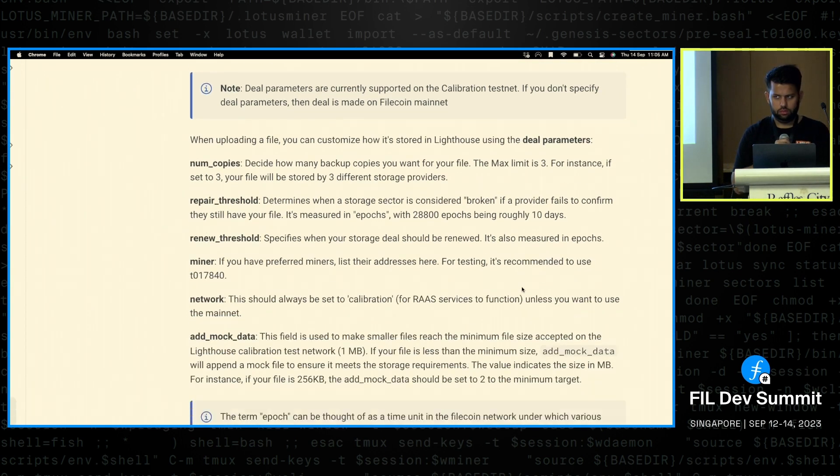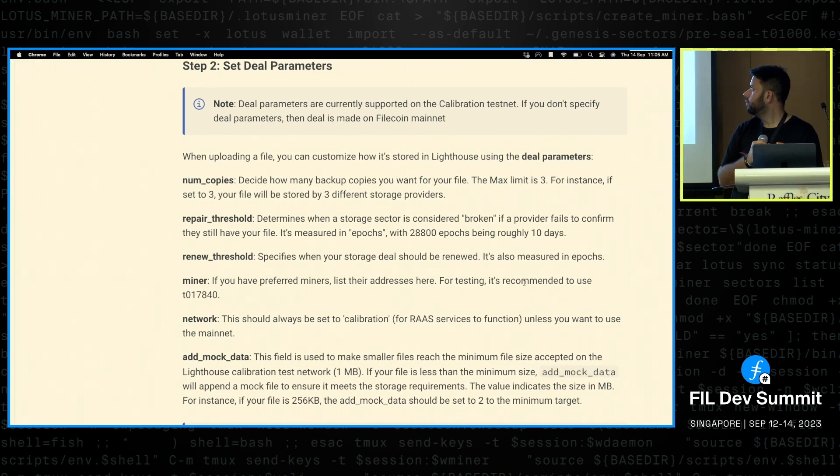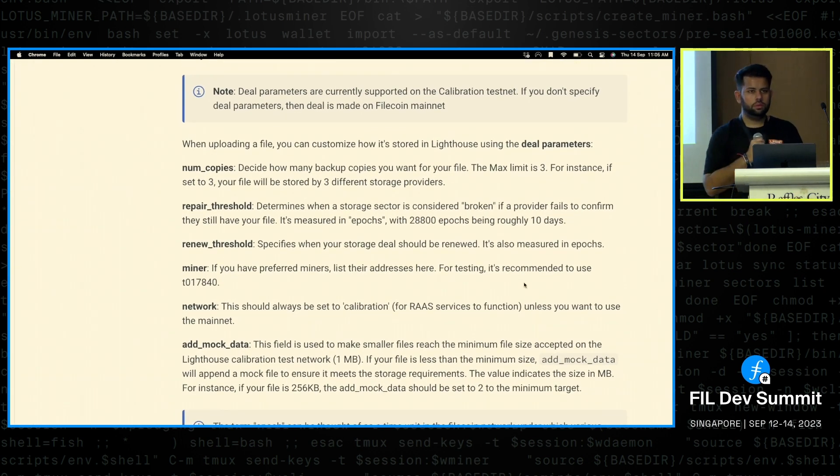As an aggregator, if 100 users' files are in one aggregate, the question becomes: which client wallet address should initiate the deal? Since we've aggregated the data, it makes most sense for us to initiate the deal.